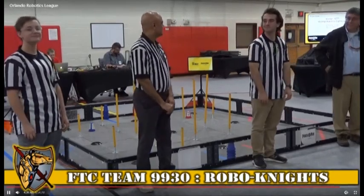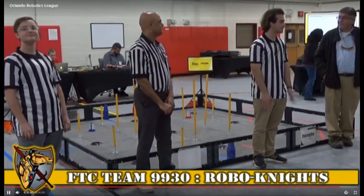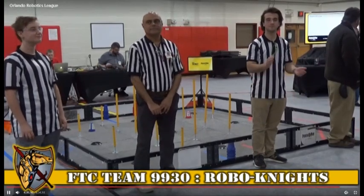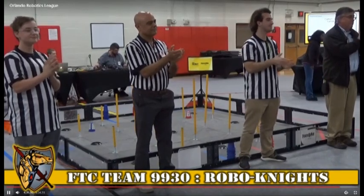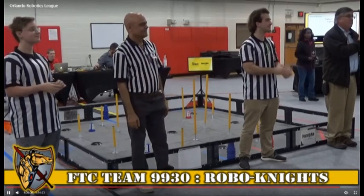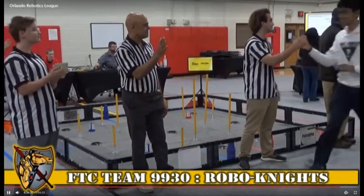So you all know who these are, but we're going to bring you down here and get your hardware. Our finalist alliance captain was team 20344, CattleBots. Come on down, CattleBots. And we're going to get your alliance partner to follow you right up, team 10650, Hazmat Robotics Biohazards. Come on down, Biohazards.